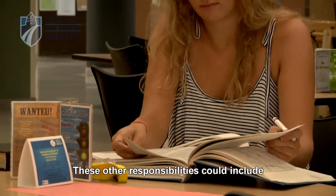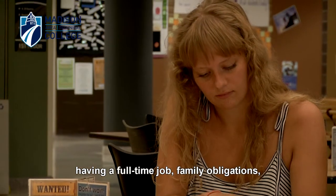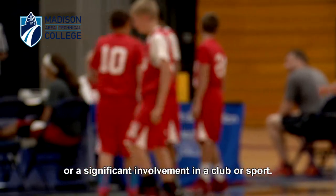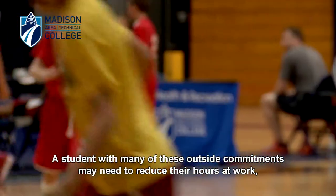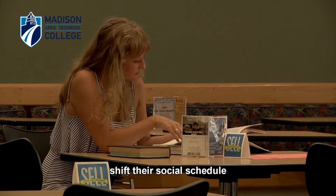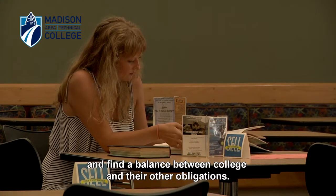These other responsibilities could include having a full-time job, family obligations, or a significant involvement in a club or sport. A student with many of these outside commitments may need to reduce their hours at work, shift their social schedule, and find a balance between college and their other obligations.